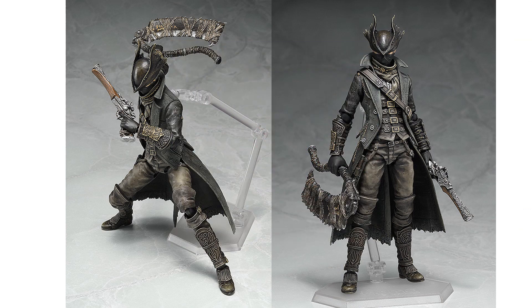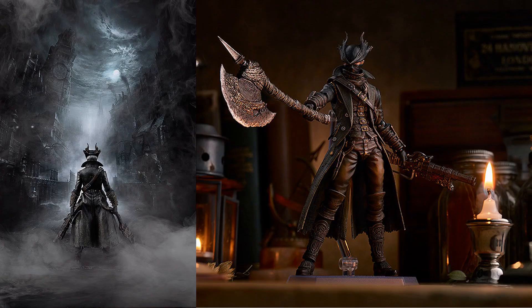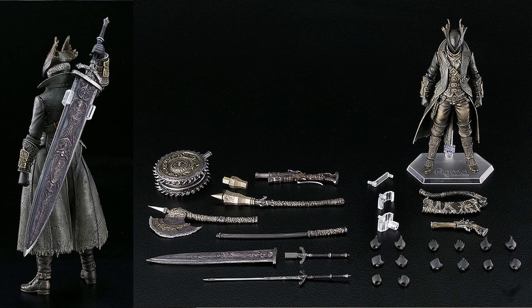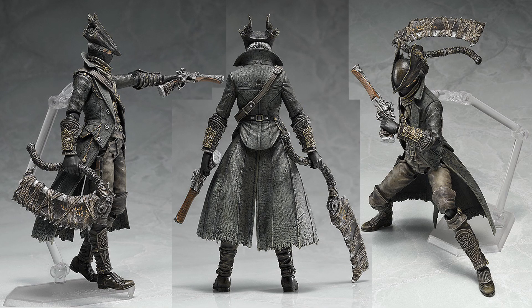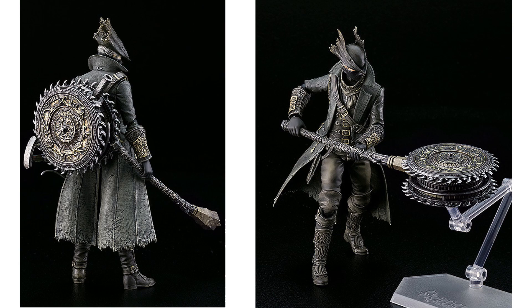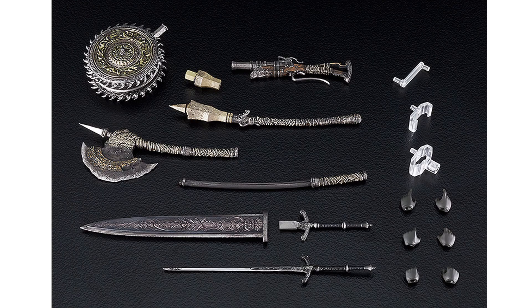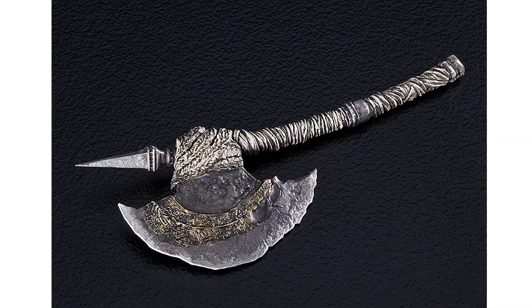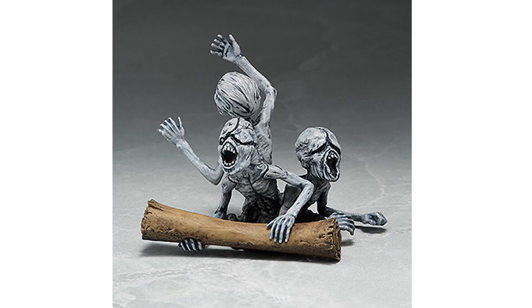Number 5: Bloodborne Figma Hunter reissue from Good Smile Studios — the basic version is $58.99 with two weapons. The Old Hunter deluxe figure at $122 comes with all kinds of weapons: axes, guns, swords, and a whirligig. There's also a hunters weapon set for $37.99 with the same weapons sold separately. If you order directly from Good Smile you get a Bloodborne Messengers bonus item, shipping January 2022.